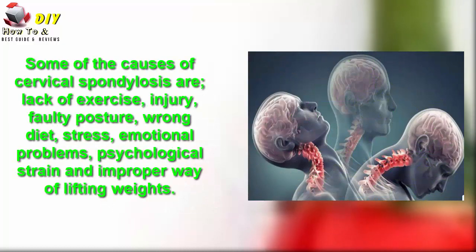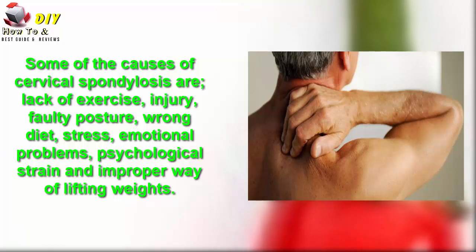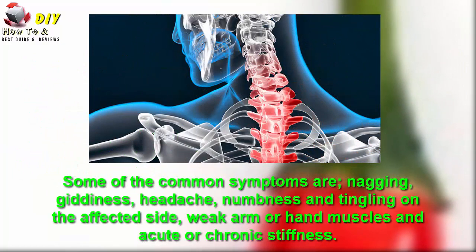Some of the causes of cervical spondylosis are lack of exercise, injury, faulty posture, wrong diet, stress, emotional problems, psychological strain, and improper way of lifting weight.